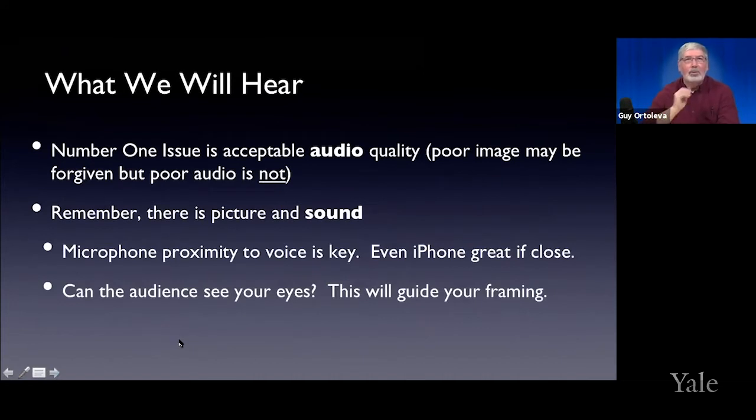What you will hear is also really important. Really good audio is essential for doing an online presentation. If you've got a mediocre picture but great audio, it's a pass. But if you've got a pristine image and the sound is breaking up or people can't hear you, you've lost. Don't underplay the value of sound. A microphone is only as good as the distance it is from you. Even an iPhone can sound great if it's close enough — a lot of people record themselves on iPhones and they can work well.